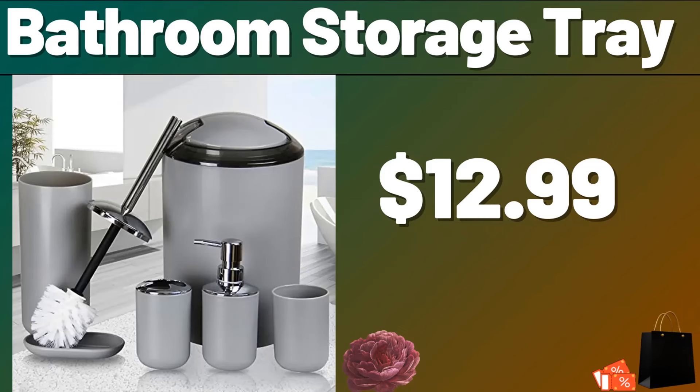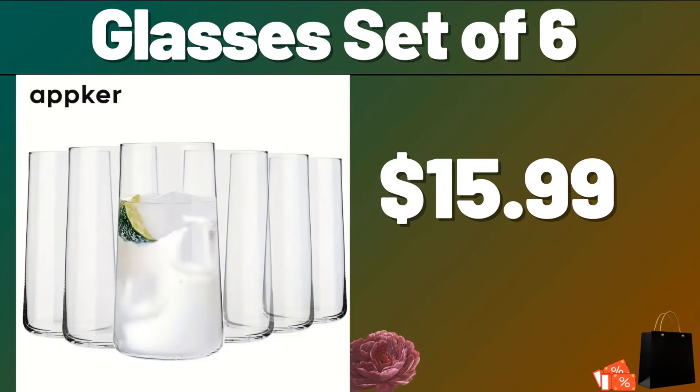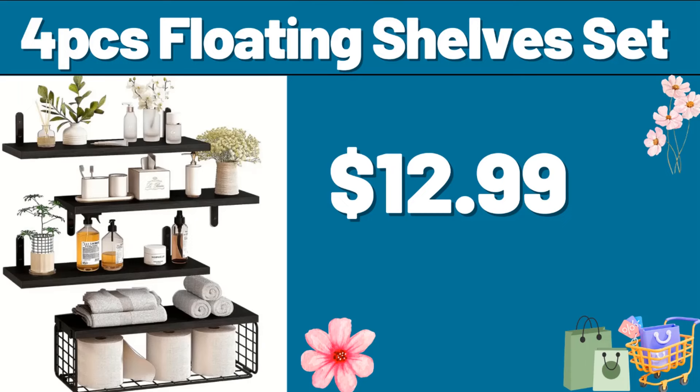Bathroom Storage Tray, $12.99. Crystal Fruit Bowl Set, $13.99. Glasses Set of 6, $15.99. 4-PCS Floating Shelves Set, $12.99.